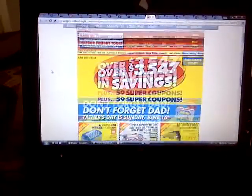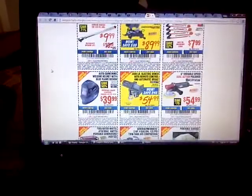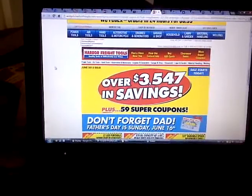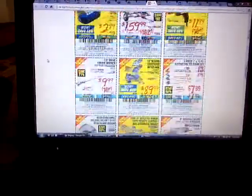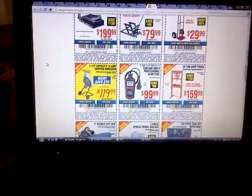Got the coupons here for June, and of course if you look here it says — don't forget Dad, Father's Day is Sunday. Anyways, I was going through it, always looking through coupons, and look what I found.